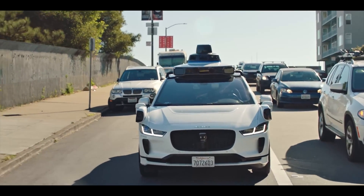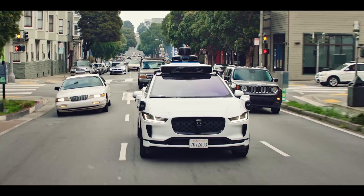Please do subscribe and give me a like if you can — it really helps me grow and get access to more cars. This is the ultimate intersection of technology and cars.